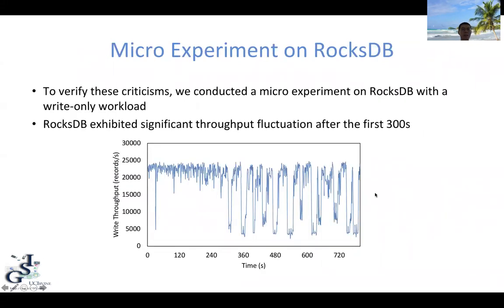In order to verify these criticisms, we conducted a micro-experiment based on RocksDB with a write-only workload. As you can see, RocksDB actually exhibited significant throughput fluctuation after the first 300 seconds.